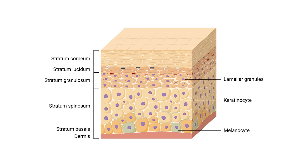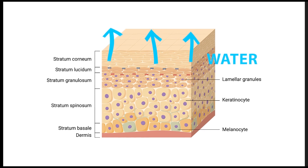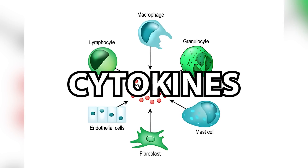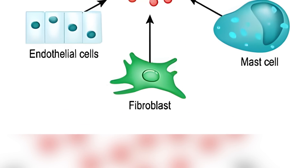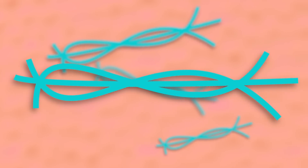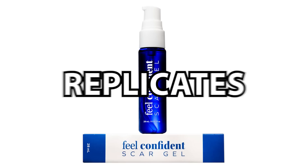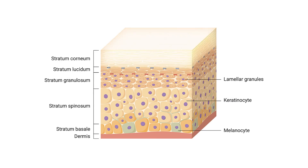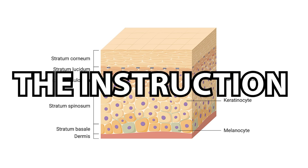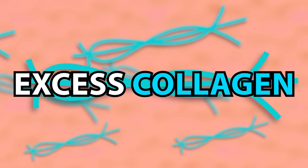So how does scar gel work? The new immature stratum corneum — the outer layer of the epidermis — allows abnormally high levels of transepidermal water loss. This dehydration signals keratinocytes to produce cytokines, which instruct fibroblasts to synthesize and release collagen, which then rushes to the scar site. Silicone replicates the stratum corneum's occlusion properties, normalizing the hydration of the scar site to that of healthy skin and inhibiting the instructions sent to fibroblasts to produce excess collagen.